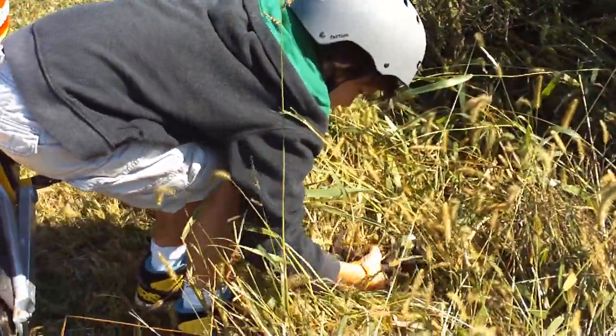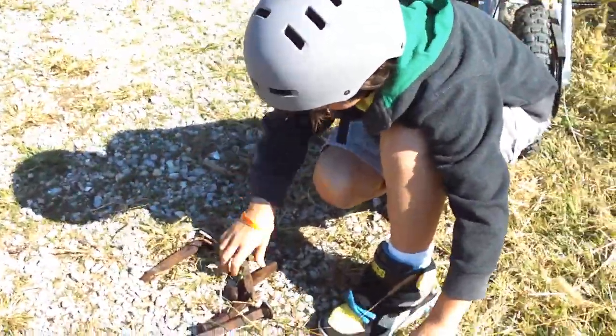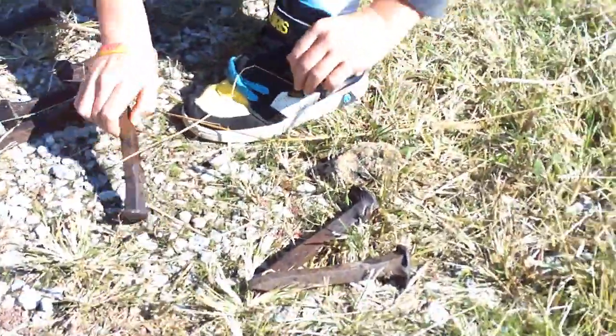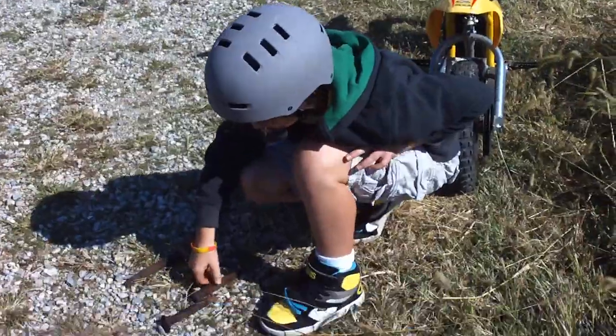We have railroad spikes. Awesome. Check them out, watch them all. One, two, three. There's a railroad spike. Found them yesterday walking down the tracks.